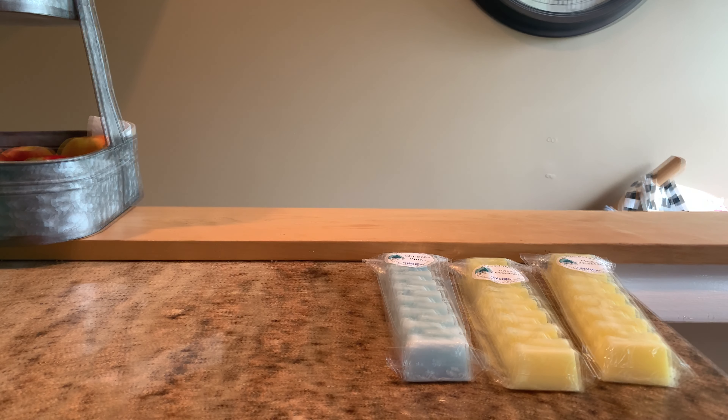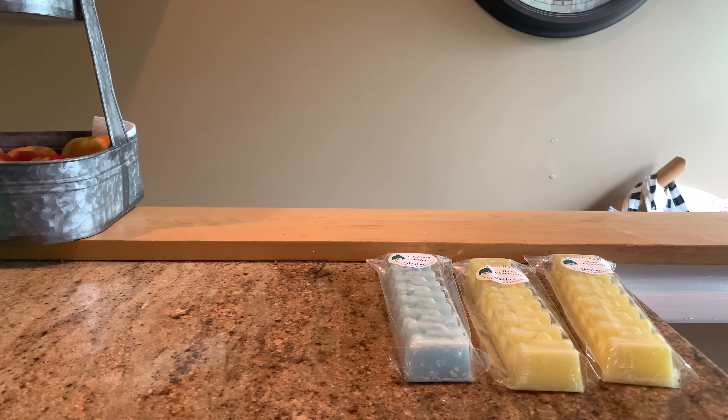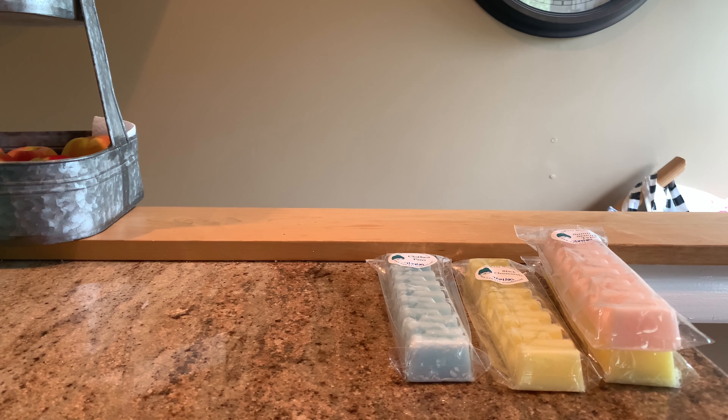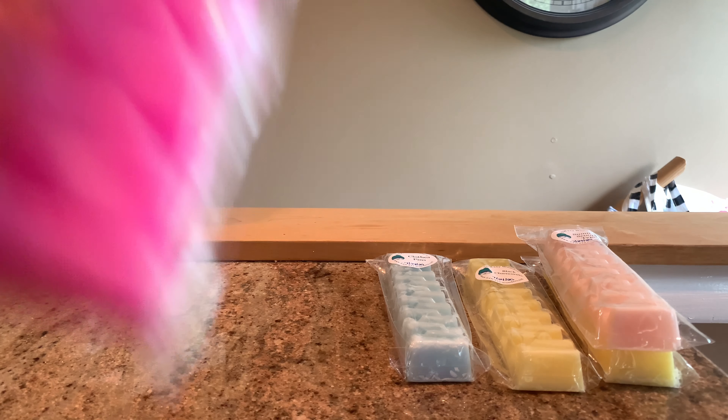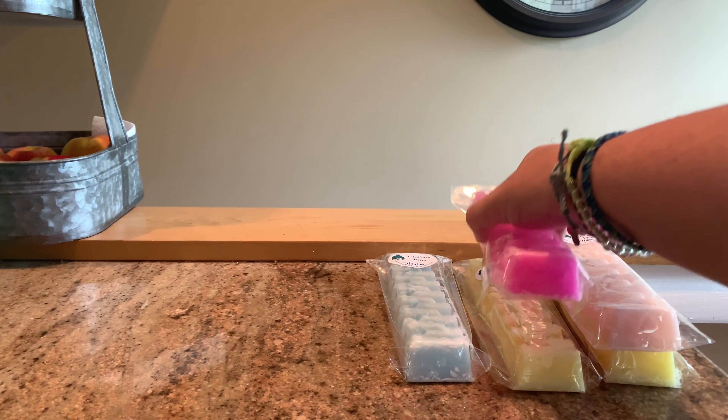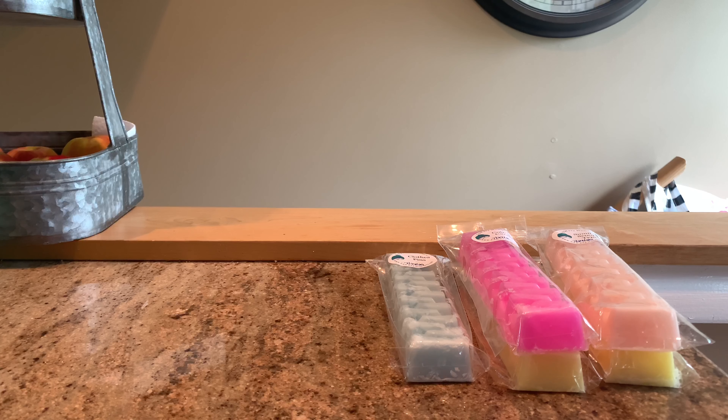We have Summer Scoops Type, which is a Yankee Candle dupe. It's like a strawberry ice cream scent and smells very very similar to the Yankee Candle. It's like a berry ice cream — it is strawberry-heavy but not specifically strawberry, which is good because I'm not a huge strawberry fan. Oh, it smells very very similar.